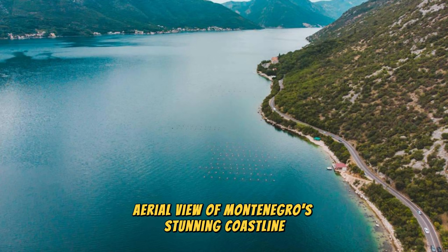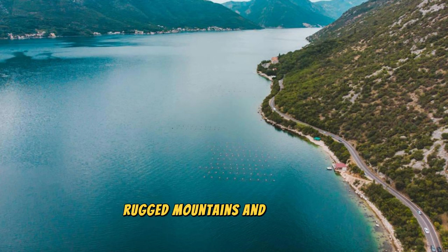Aerial view of Montenegro's stunning coastline, rugged mountains, and historic towns.